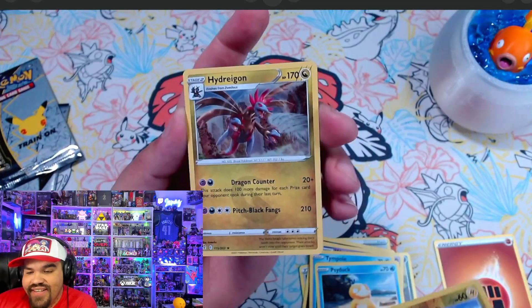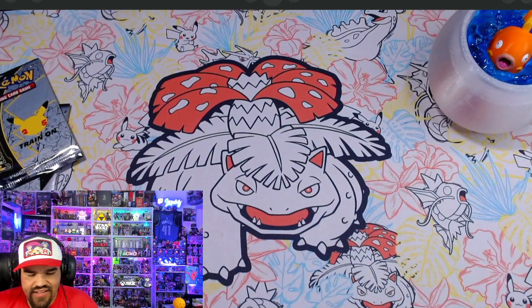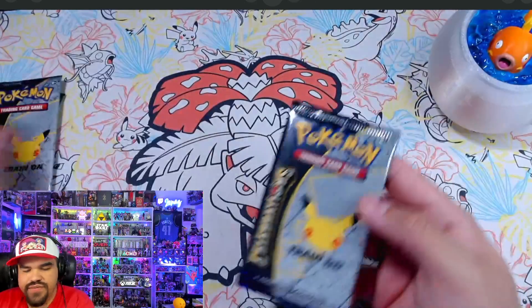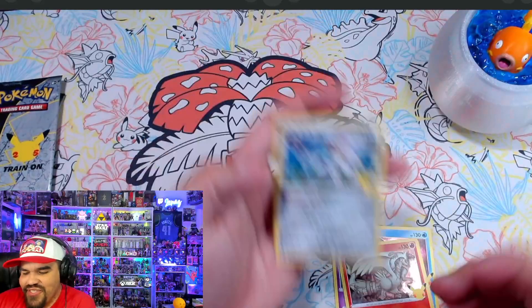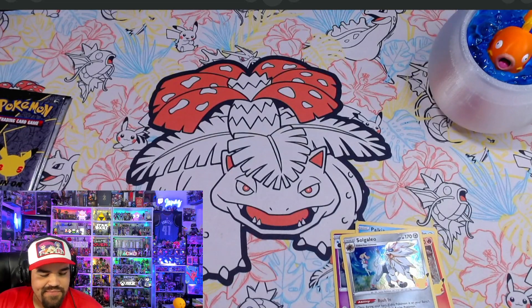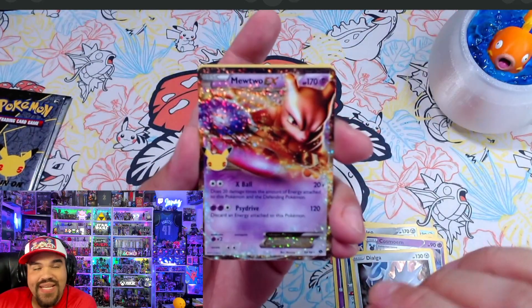We got a Pikachu Reverse and a Hydreigon Holographic. Let's go ahead and pull the four packs of Celebrations. We've got Palkia, Reshiram, Solgaleo. The pull rates on this set — I think this is what kind of changed the game for Pokémon as far as pull rates, when they decided to start increasing them. This set had a lot to do with it. We got a Mewtwo EX!